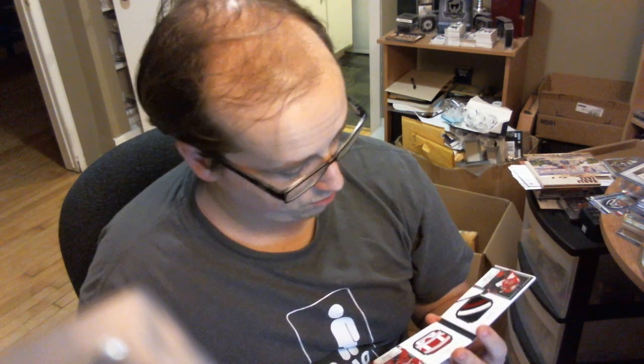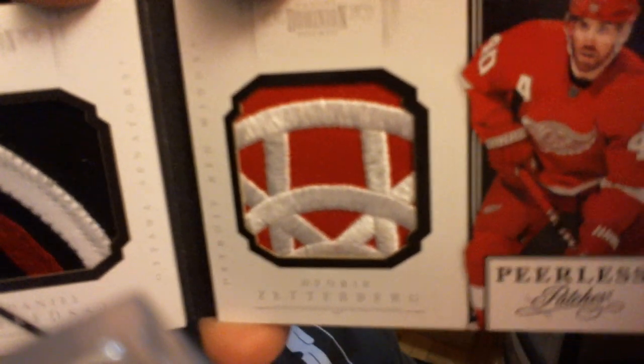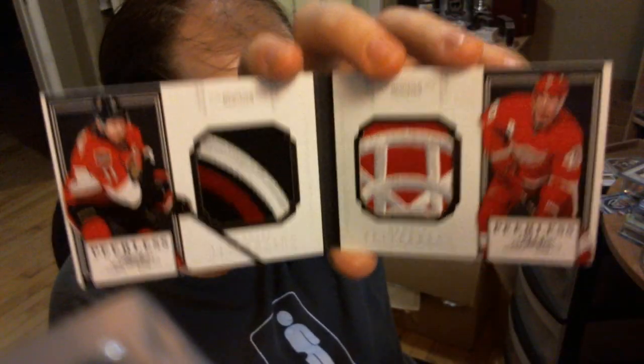And finally the last one — another Peerless Patches, 8 out of 15, featuring a ridiculous patch and a very nice one on the other side too: Daniel Alfredson and Henrik Zetterberg. Alfredson has a nice 5-break patch, and the redonkulous Henrik Zetterberg. Very neat patch — I think that's a good one.